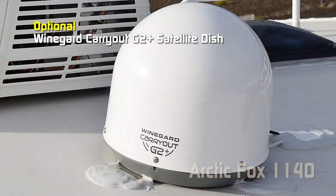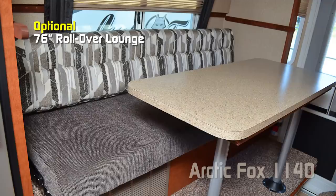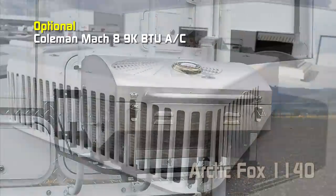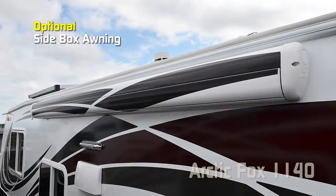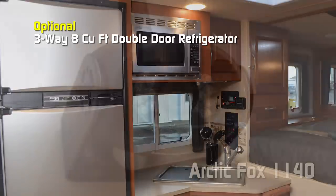Additional options include Winegard CarryOut G2 Plus satellite dish, dryer, wet bath overhead bunk and dinette 76-inch rollover lounge, full wall ward curbside, 11,000 BTU air conditioner, three-burner cooktop which deletes the oven, Aussie Grill with bracket, Coleman Mach 8 9,000 BTU AC, convection oven which deletes the microwave, one large drawer under the cooktop, 24-inch add-a-step, 10-foot side box awning, slide-out topper, three-way eight cubic foot double door refrigerator, and rear view camera. Thanks for watching — to learn more about this coach or any Northwood product, please check the dealer locator to find the dealer nearest you. Pricing and availability are available through the dealer network, and be sure to check out the 3D tour.